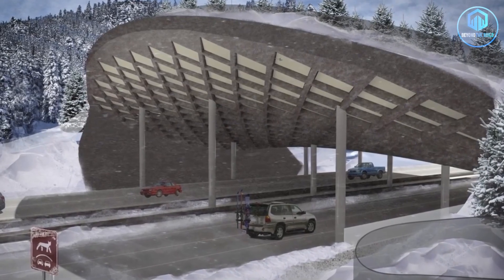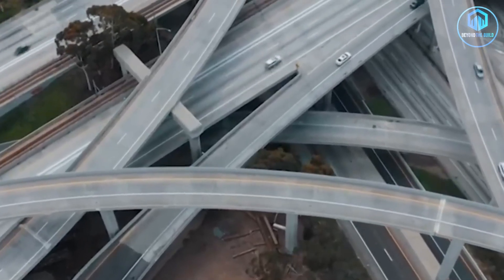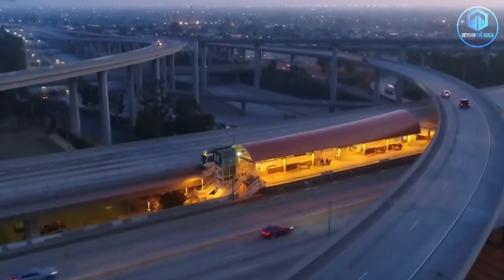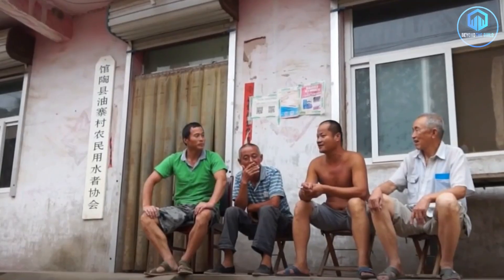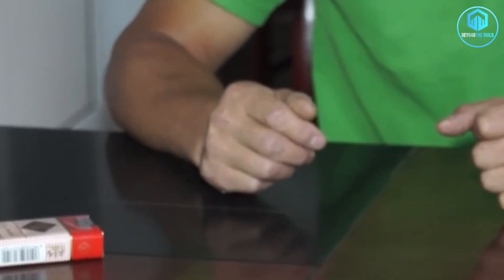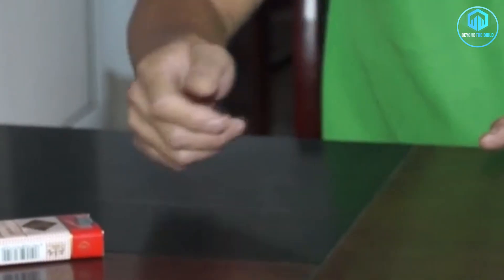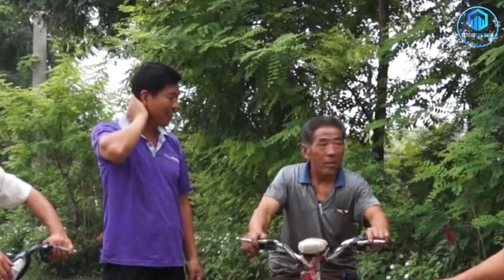Here's something that often gets overlooked in mega project stories — the human side. Big infrastructure projects typically follow a top-down model: the government decides, engineers design, construction companies build, and local people just have to deal with it. Complaints are filed, protests happen, but the project moves forward regardless. This highway flipped that script. From the very beginning, the engineering team worked directly with local communities — not token consultation meetings where decisions have already been made, but real collaboration. Farmers were asked: what do you need to keep working?